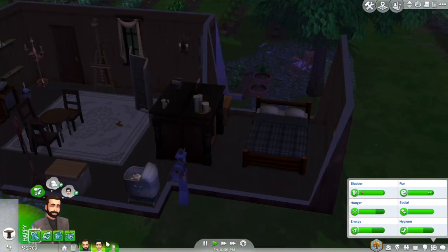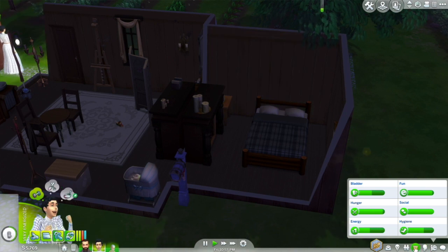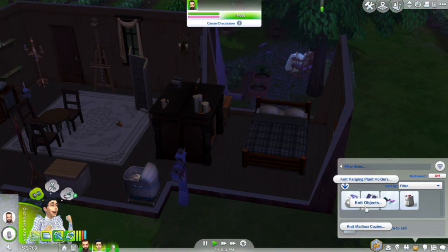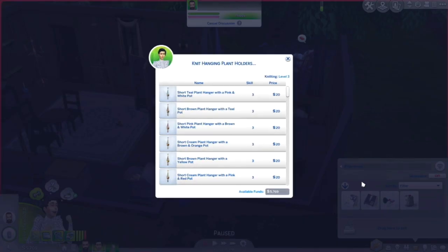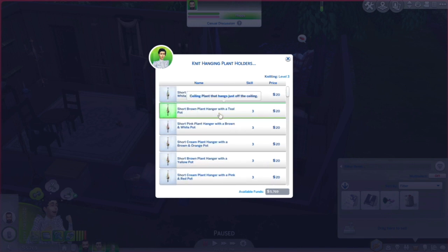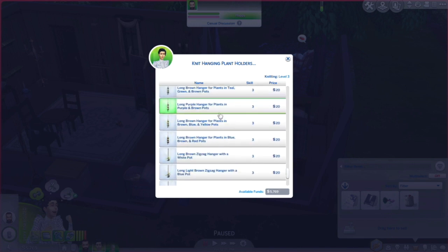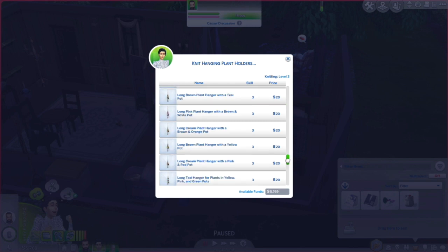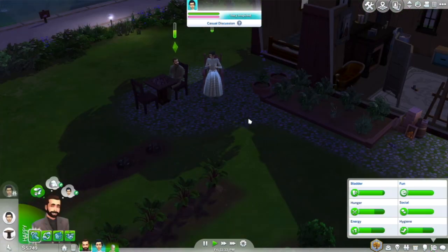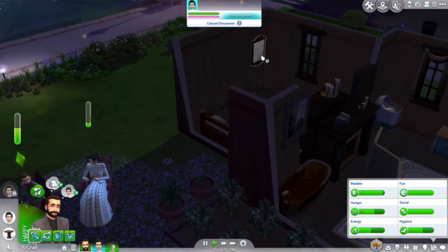I'm just surprised how not tired they are. Maybe I'll have her knit some more. Mailbox cozy — I don't know if she would actually, but I think a plant holder would be cute. I feel like a simple one — there are so many, how did she unlock these so fast? We'll do a brown pot because I feel like that's accurate. Oh, that's cute! I'm gonna put him in those socks right now because that is adorable.